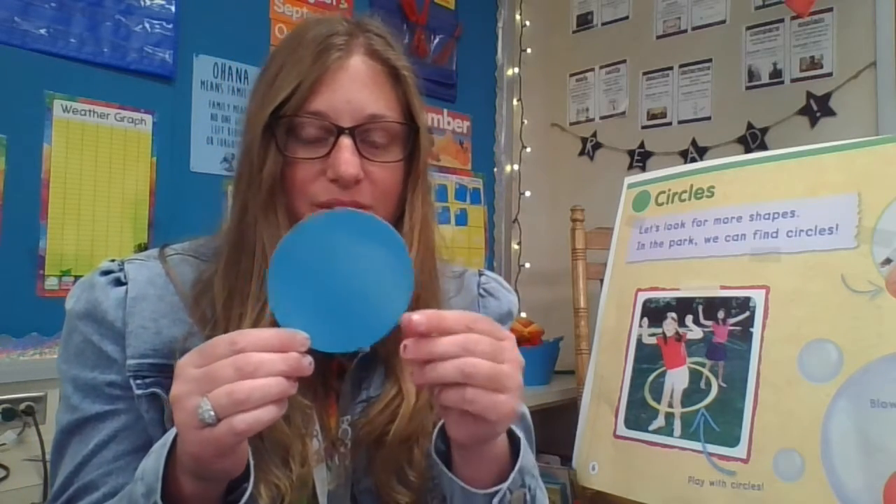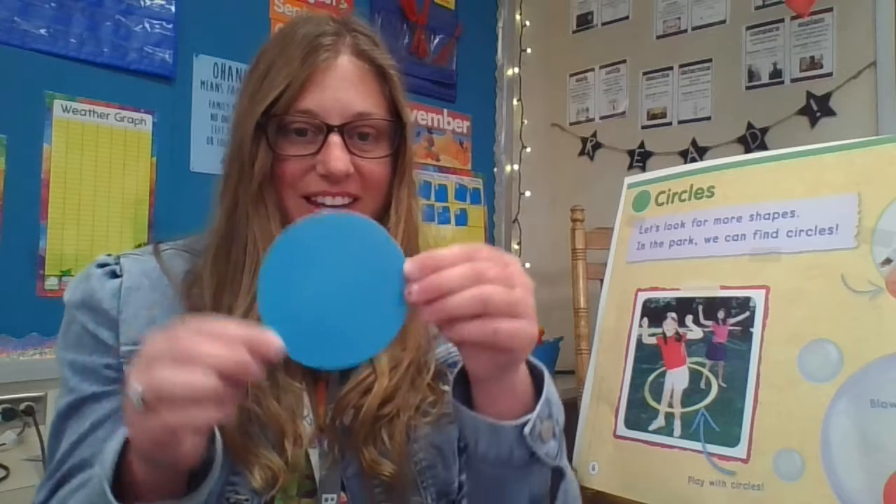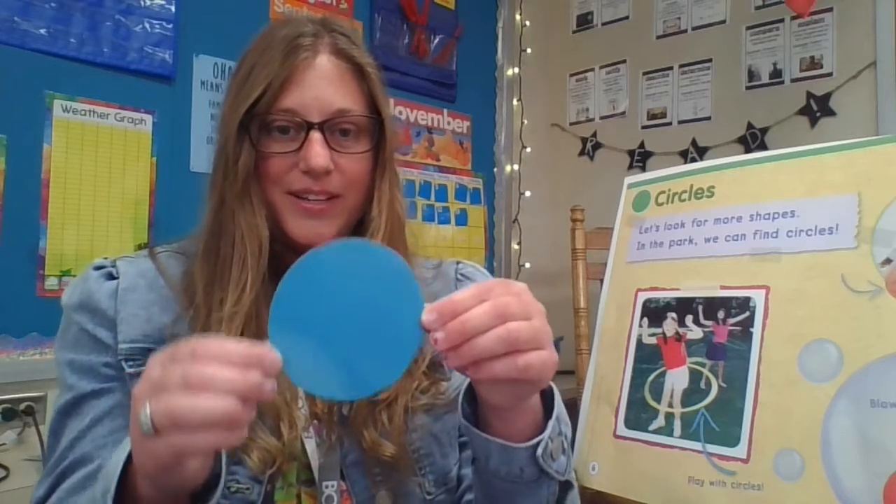What about corners or vertices? Does a circle have any corners? No, they do not. This is a circle. It's round like a steering wheel, isn't it? Vroom vroom.